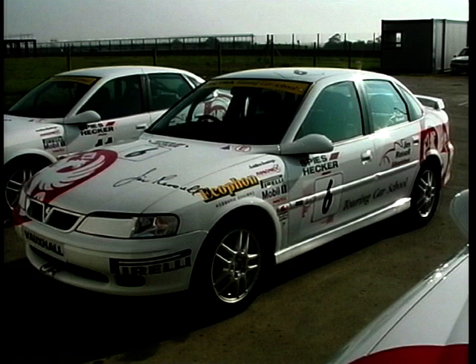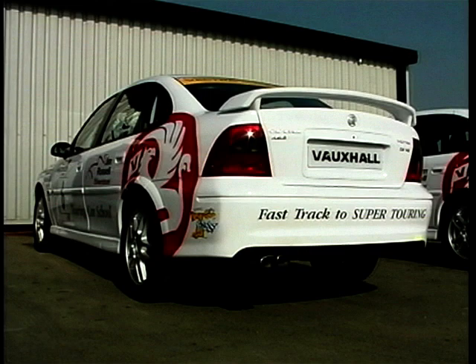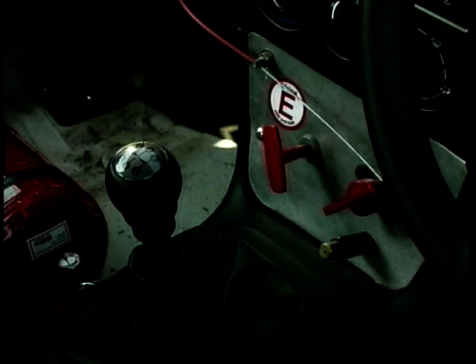The other option for pupils is to go for a touring car. This is a standard Vauxhall Vectra 2.5 litre V6. Extra safety features include a fire extinguisher, race harness, and roll cage that also stiffens the chassis.